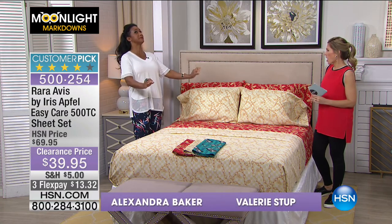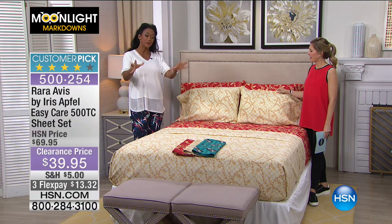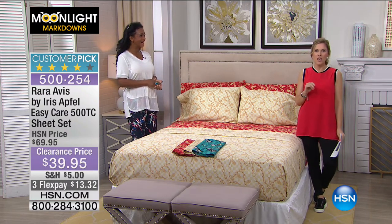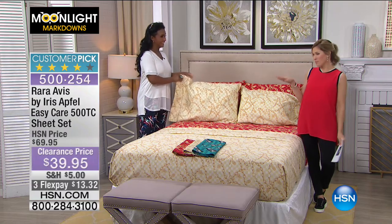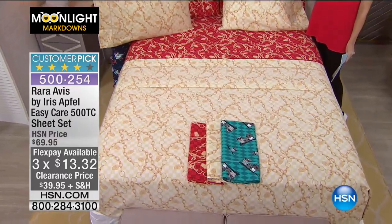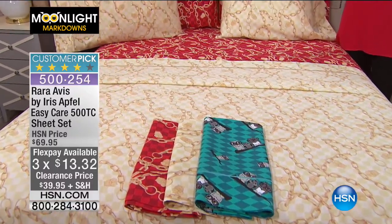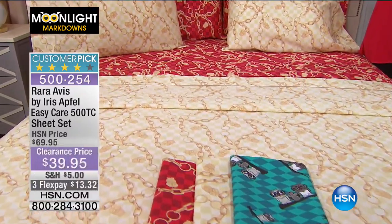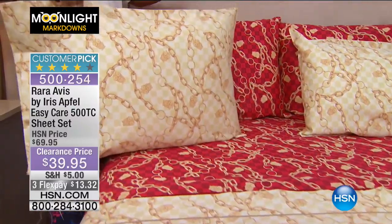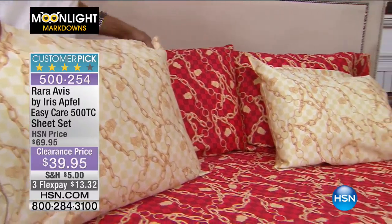I'm your host Valerie Stupp and this is my home BFF Alexandra Baker. All things home with Alexandra — she's definitely a fan of anything to do with Iris Apfel and jewelry. We're able to take that look and put jewelry into it. If you're a follower of Iris, you know she doesn't do anything small or minimalistic.